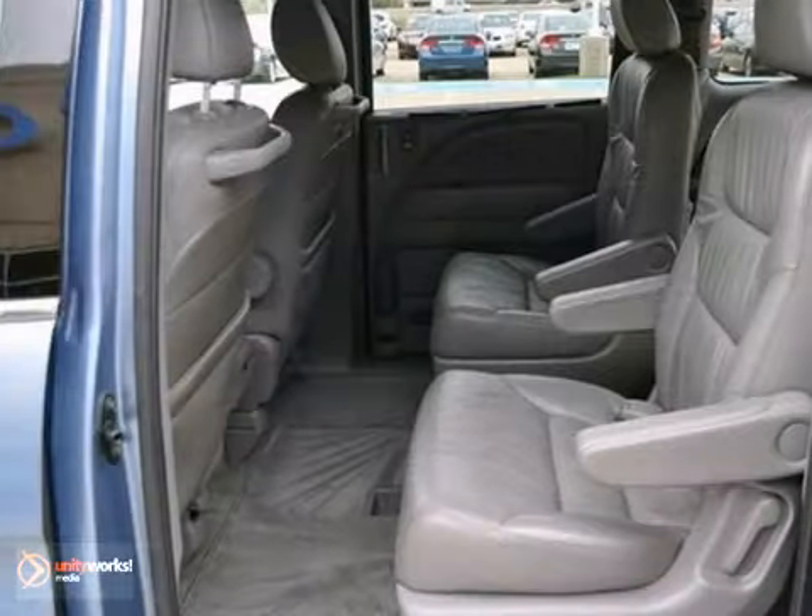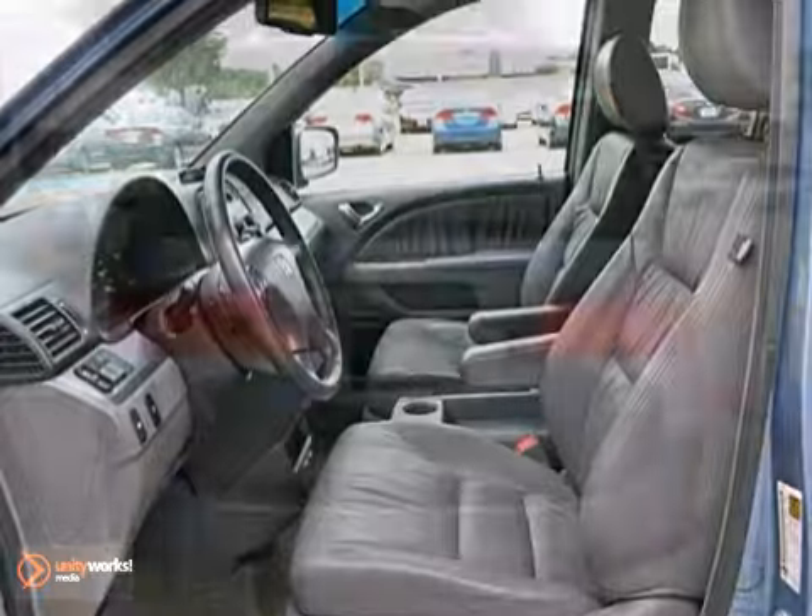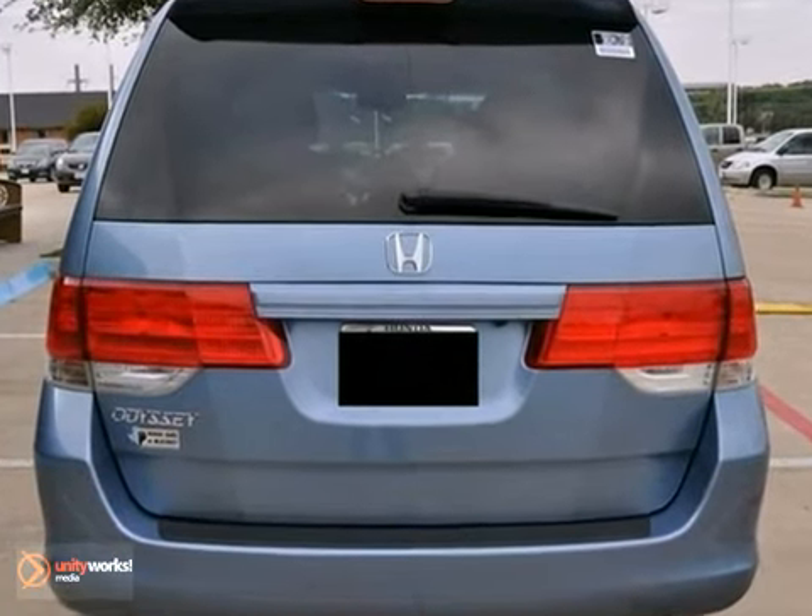And with a rear window wiper and a limited warranty, it's not going to be here long. Stop in today. Take this one for a test drive before it's gone.